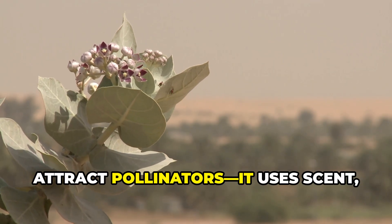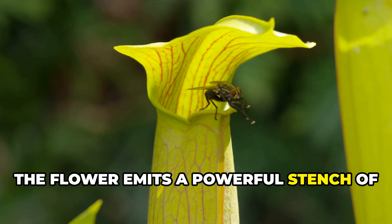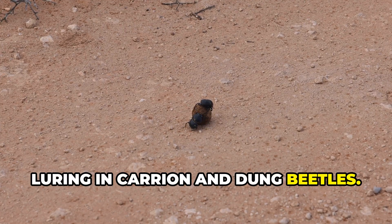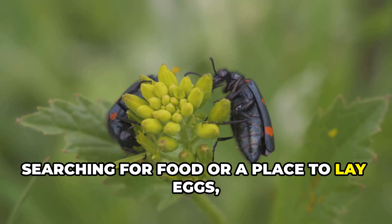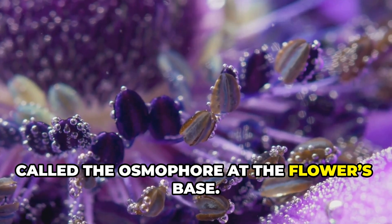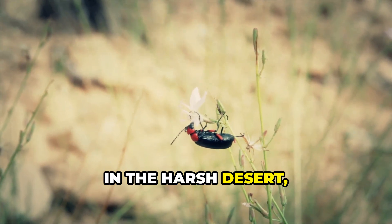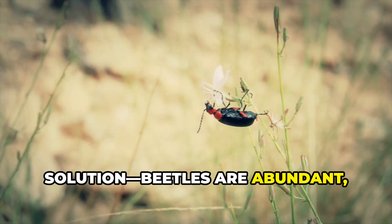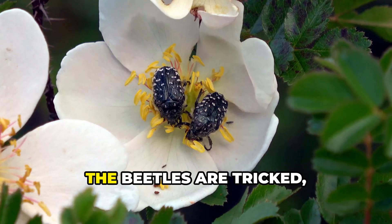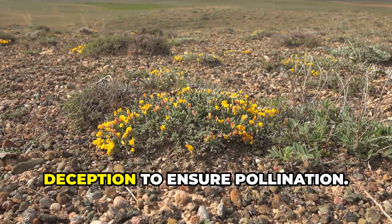Hidnora africana doesn't use color to attract pollinators. It uses scent — and not a pleasant one. When ready to pollinate, the flower emits a powerful stench of rotting meat or dung. This foul odor is no accident; it's evolved to mimic decay, luring in carrion and dung beetles searching for food or a place to lay eggs. The scent comes from a spongy tissue called the osmophore at the flower's base, and the chemical compounds released are nearly identical to those of decomposing matter. In the harsh desert, this mimicry is a brilliant solution — beetles are abundant, and the smell ensures they find the flower. The plant offers no nectar, just a false promise. This is nature's dark ingenuity, using deception to ensure pollination.